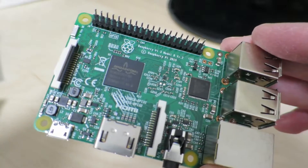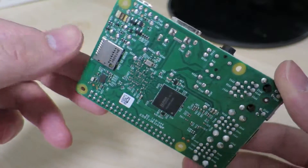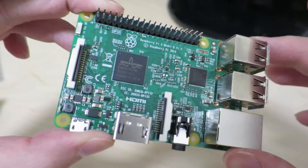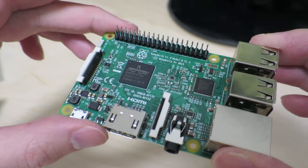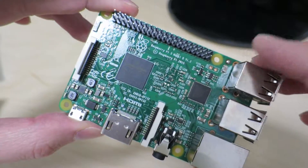That pretty much concludes my first impression and first look at the Raspberry Pi 3. I hope you enjoyed watching this — I'm looking forward to playing with this in the coming days. Stay tuned, I'll be uploading more videos.